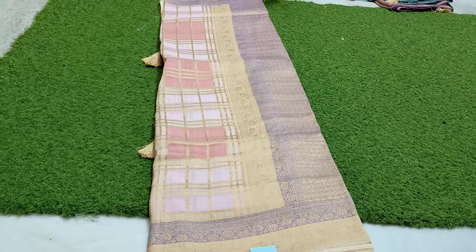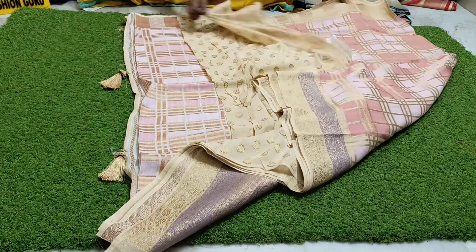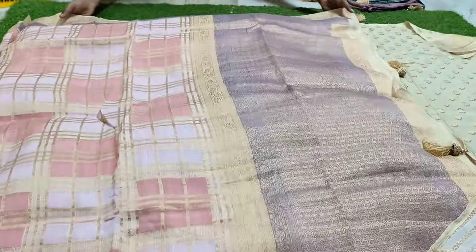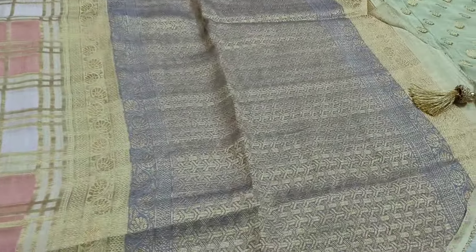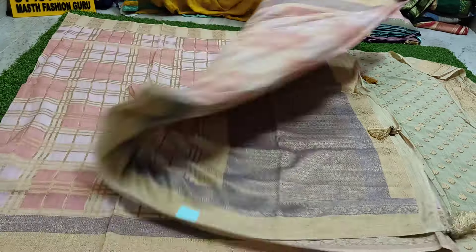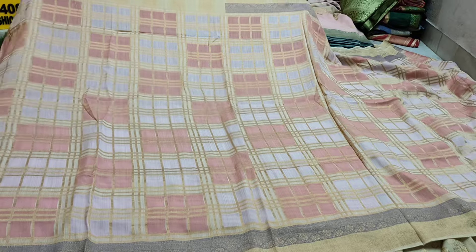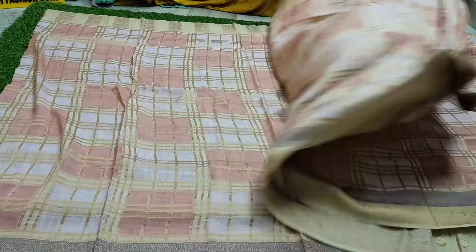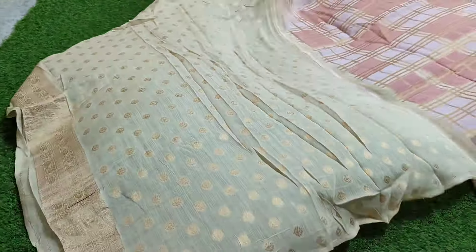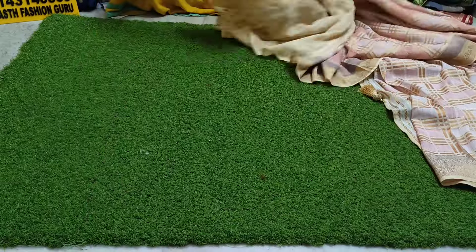This is a special edition — very nice quality. It's an intense, beautiful shade. Peach and lavender shade. Very cool and exclusive shade. Pure handloom.